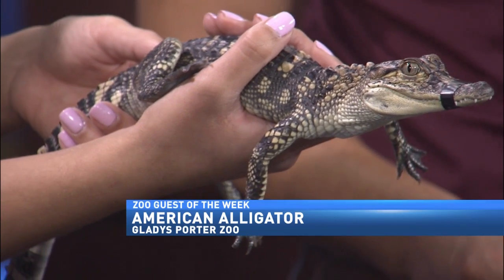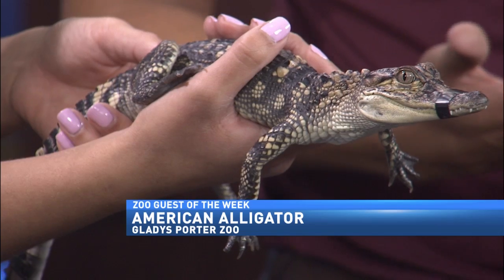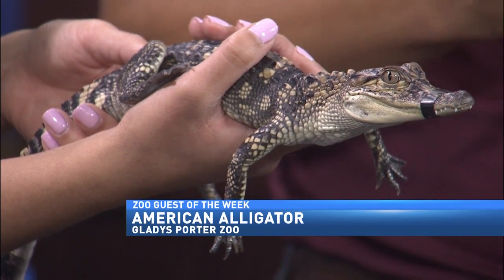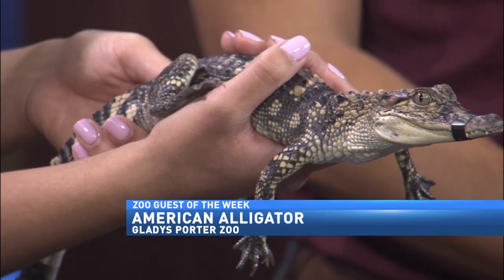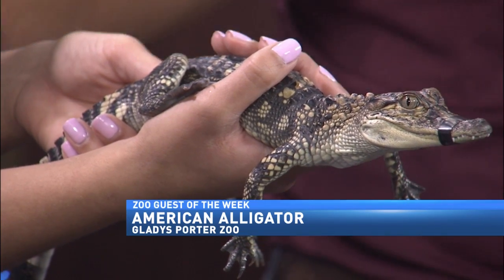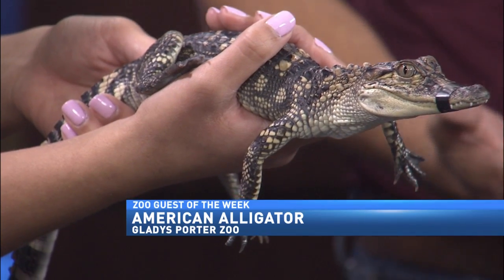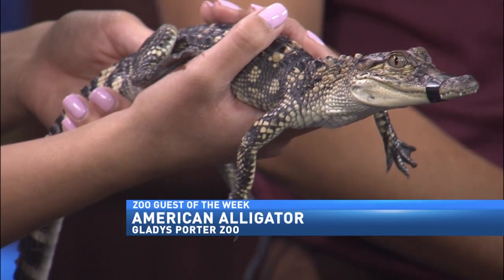The Chinese alligator is a little bit smaller. But these guys, the males can get maybe about 15 feet or so, and the females will stay anywhere from like six to eight feet. We have a pair at the zoo on exhibit in the herpetarium — they're kind of in that little pit. Yeah, when you walk in, everybody thinks they're fake because they don't really move that much, but in fact they're real live alligators.